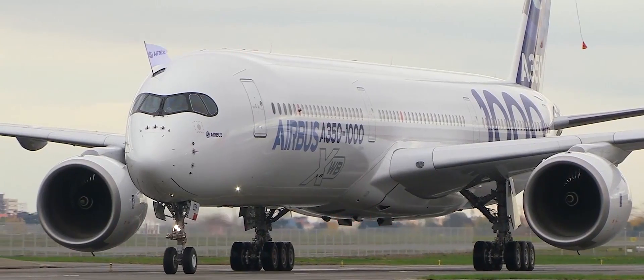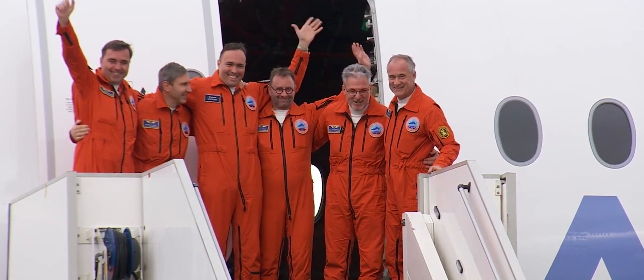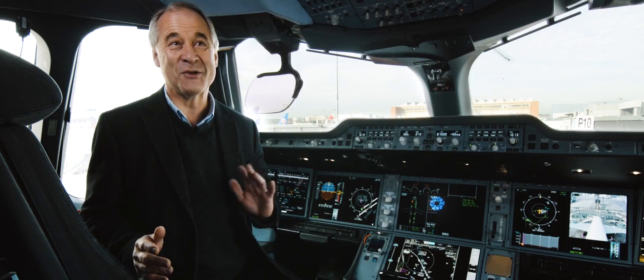For us, the challenge is to produce an airplane that will go into commercial service and beat the competition hands down. But for Oracle Team USA, it's to win the race — and to win it by a mile.